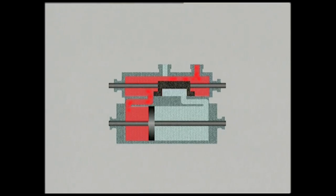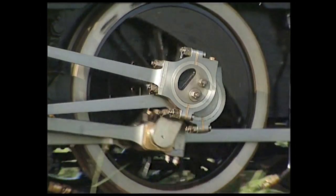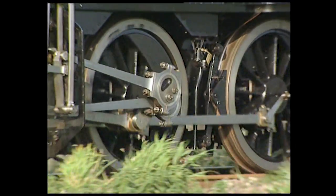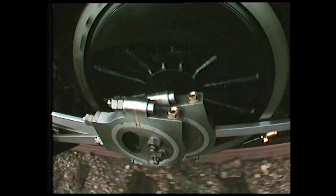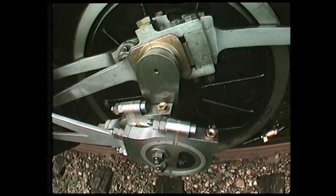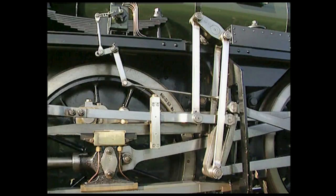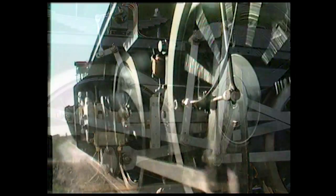Le mouvement alternatif du tiroir est commandé par le mécanisme de distribution. Cette locomotive tender néerlandaise est munie d'une distribution système Walschaerts à excentrique, très proche du système Stephenson qui était très répandu au XIXe siècle. Deux excentriques sont montés à une extrémité de la bielle motrice, chacun correspondant à un sens de marche ; ils entraînent une bielle qui donne un mouvement alternatif aux soupapes de distribution. Par la suite, on a combiné les deux excentriques pour augmenter ou diminuer le taux d'admission et obtenir une marche plus économique.